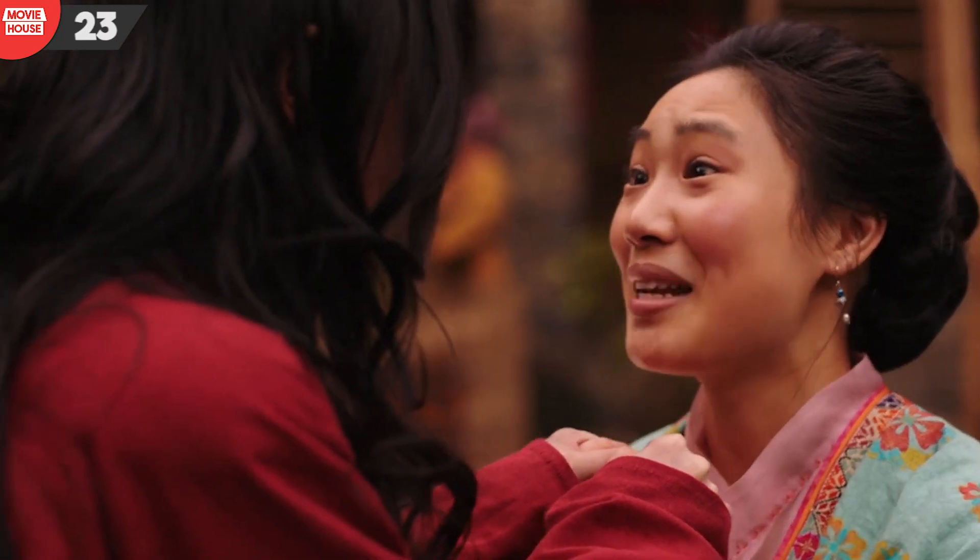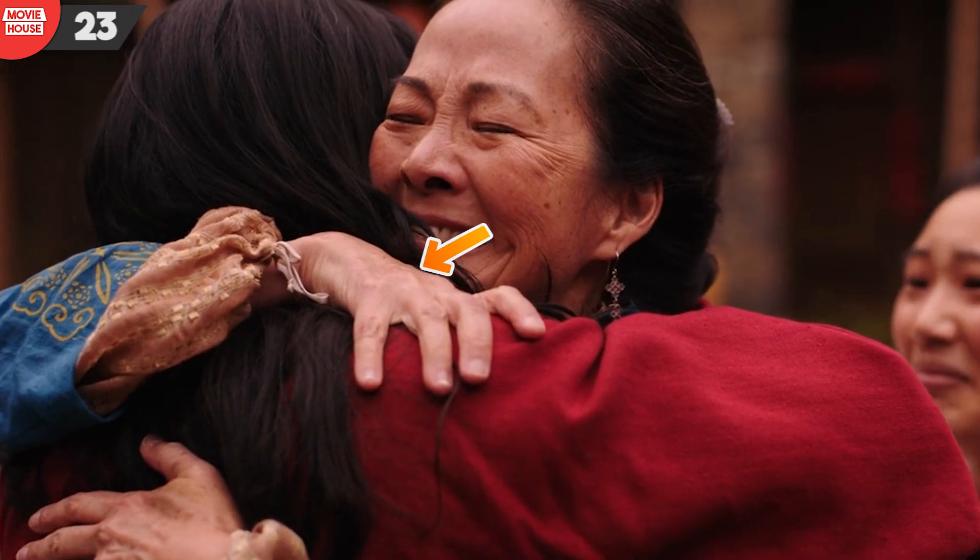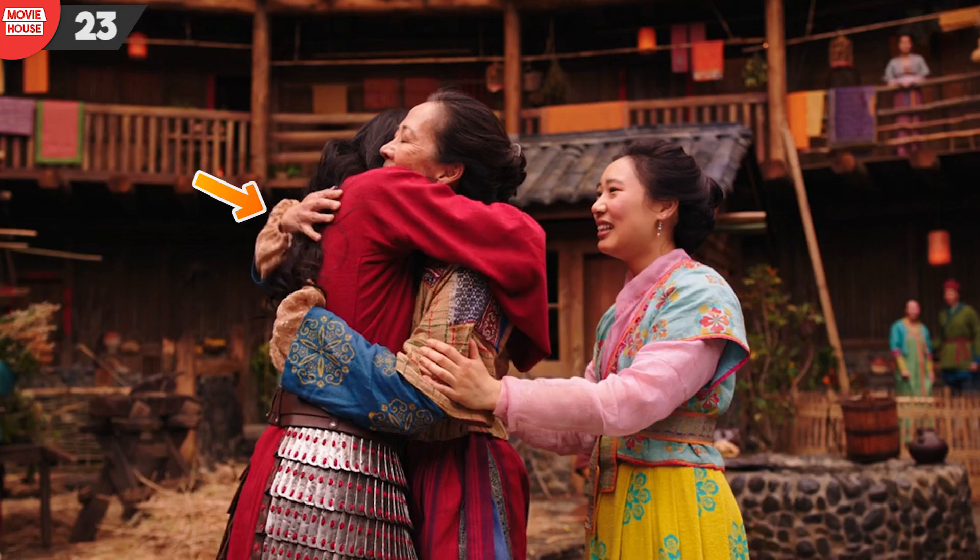Number 23 and lastly: after Mulan arrives back, her mother is tight — naturally — but notice her hands. At first it's on Mulan's shoulder, but in the subsequent cut, it's below her neck.